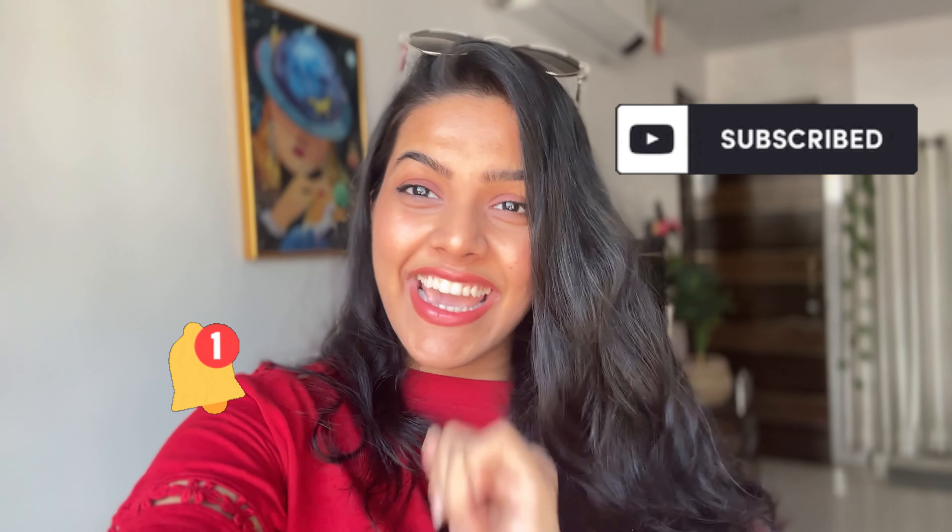Hey you guys, it's Shruti. Welcome back to another exciting video. Today we are going to Kargar to explore another beautiful brunch location. Before I reveal too much, if you are new to this channel, my name is Shruti. I make travel and dance content over here. If you like it, make sure that you subscribe to my channel and hit that bell icon so you do not miss out on any of my content.